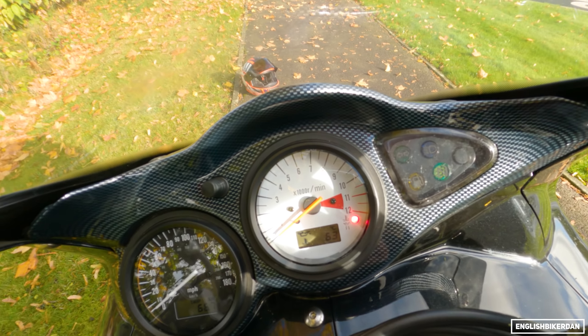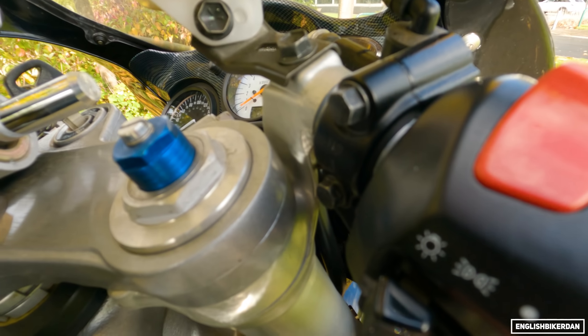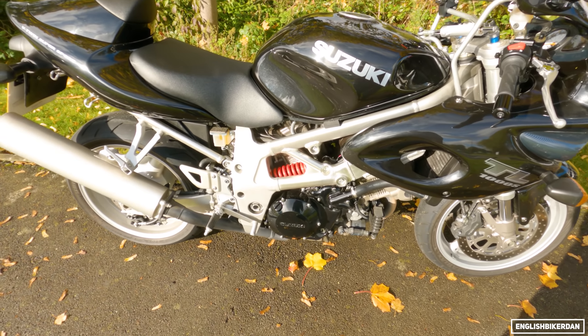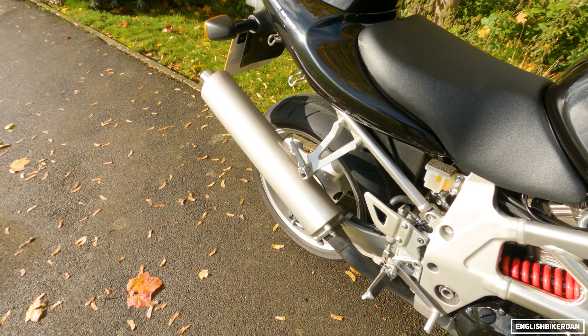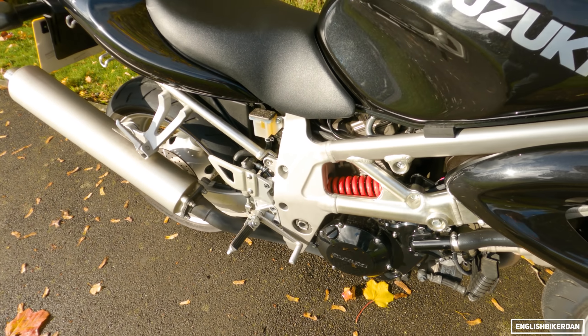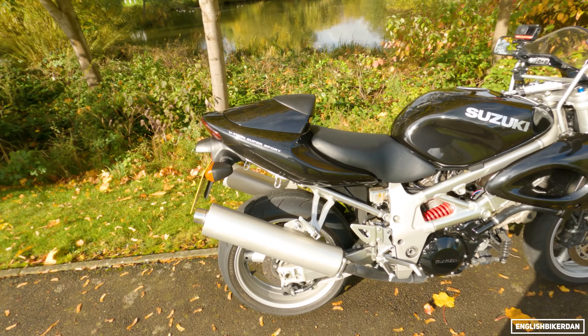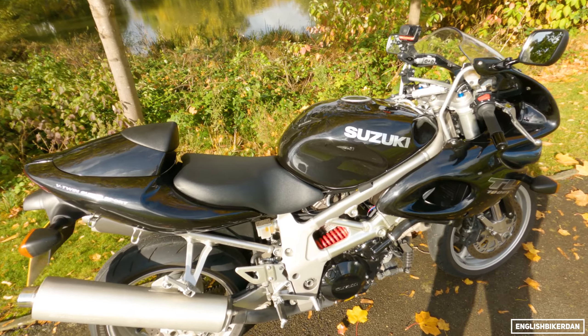Right, let's actually start her up - clutch in. There we are, she bursts into life. Not the loudest bike, but you can of course fit aftermarket cans, and with aftermarket cans this bike does sound absolutely incredible.